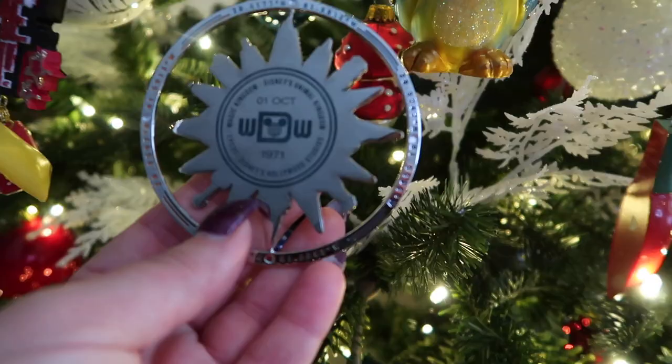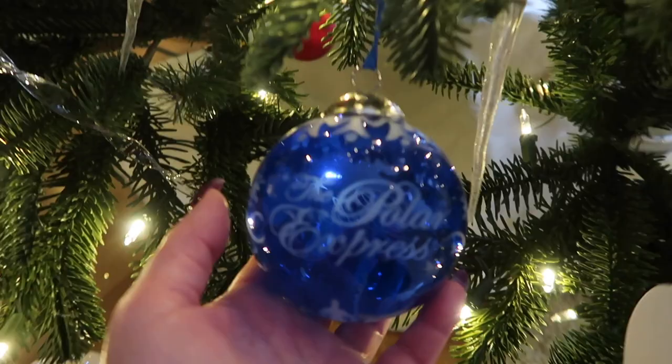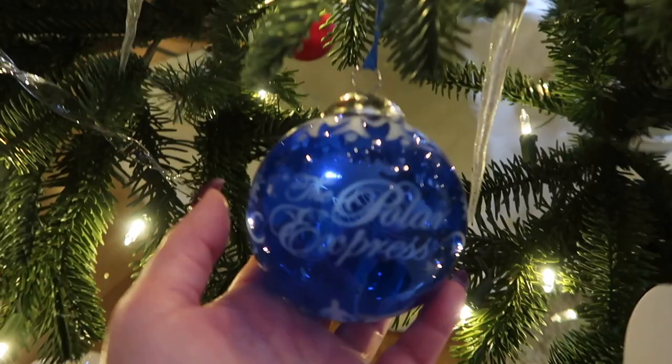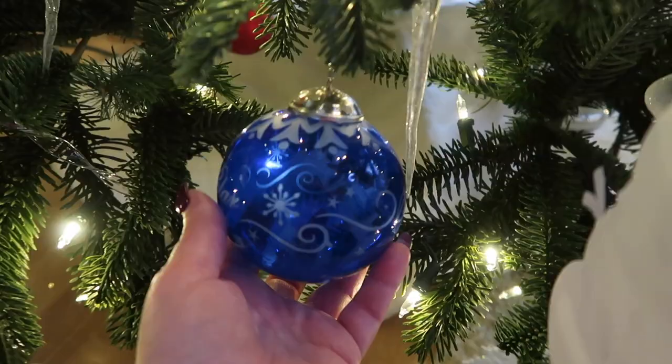Here I have another Disney ornament. I think this is from a couple of years ago, but it has all of the parks. Many, many years ago when my babies were babies, we went to the Polar Express and I purchased this ornament there. So it's a great memory that we have.